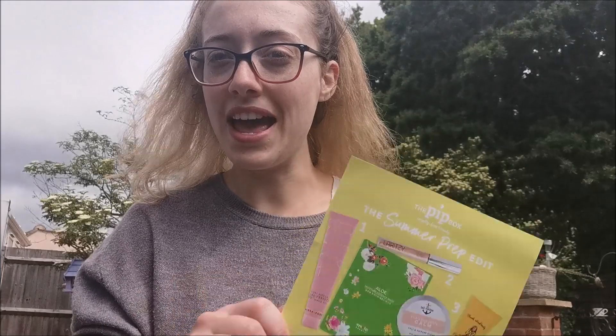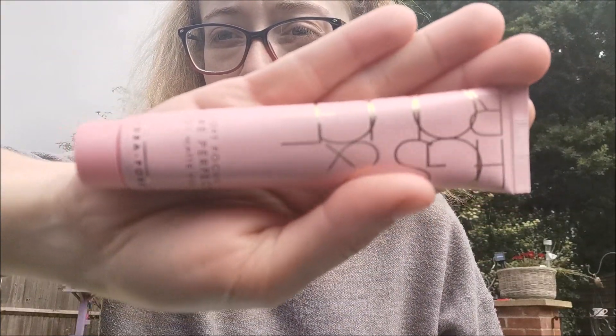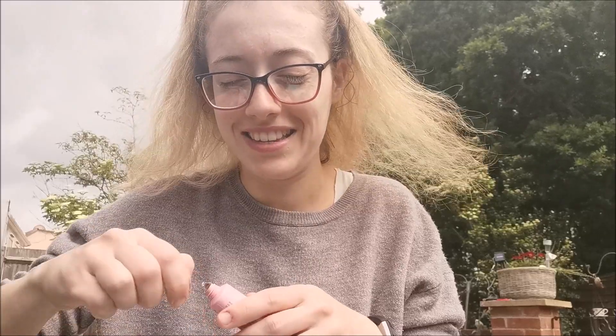Number one on this month's list is the Figs and Rouge Soft Focus HD Matte Veil. It's a lovely pink packet - absolutely gorgeous. The description says it's a weightless matte serum designed to help minimize the appearance of pores and create a sheer complexion. RRP £35 - wow, that is an expensive product so let's hope it works! It smells really nice actually - like one of the expensive creams you get.